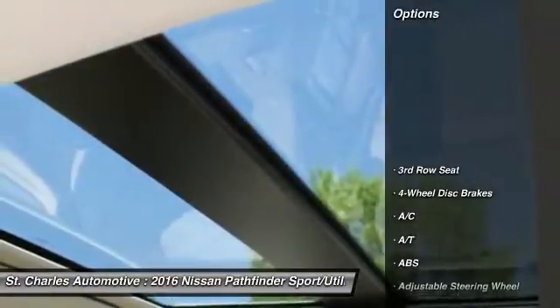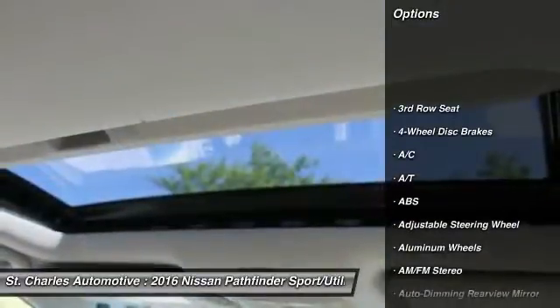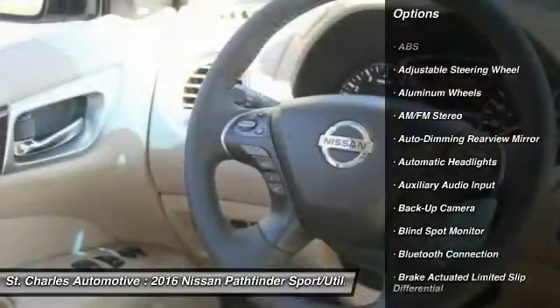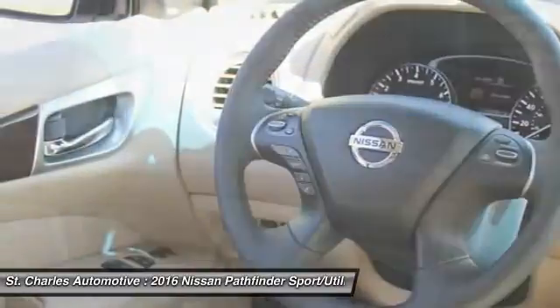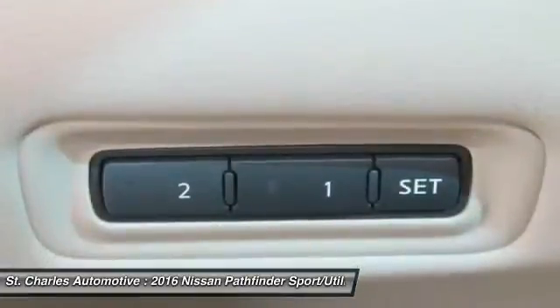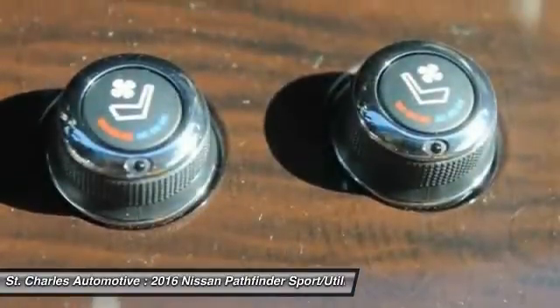Here are some of this vehicle's great options: steering wheel audio controls, remote engine start, stability control, power passenger seat, power liftgate, anti-lock braking system, backup camera, keyless entry, navigation system, tow hitch.